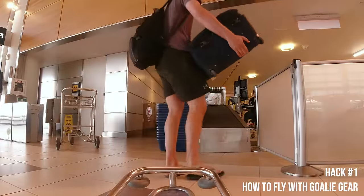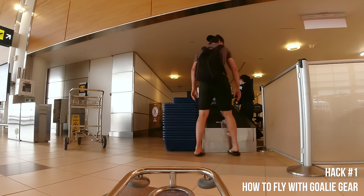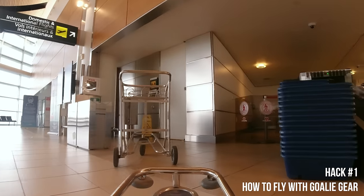After that just drop your gear off with the oversized baggage and you're good. International baggage is about 80 bucks if you're flying international, instead of 30 if it's within North America.